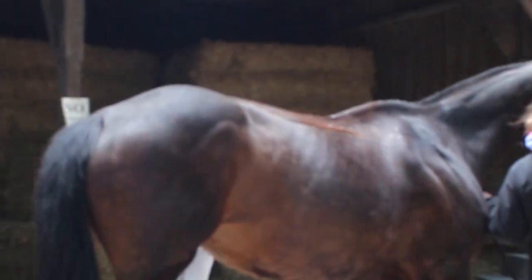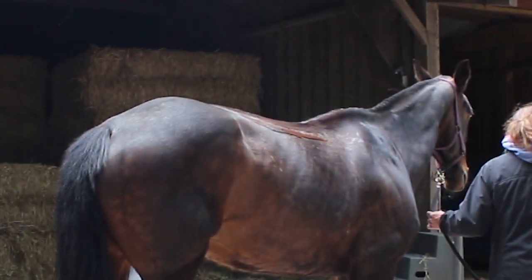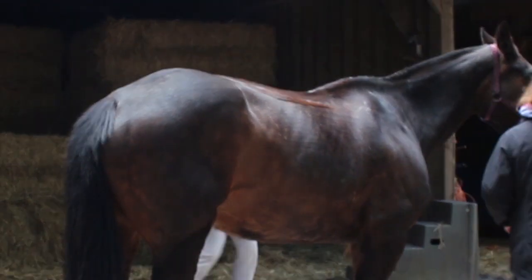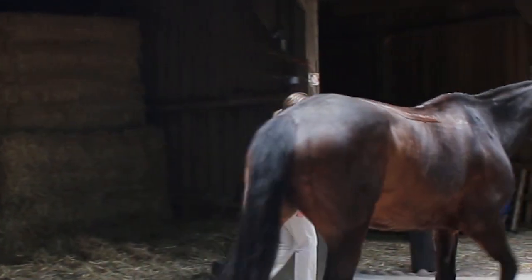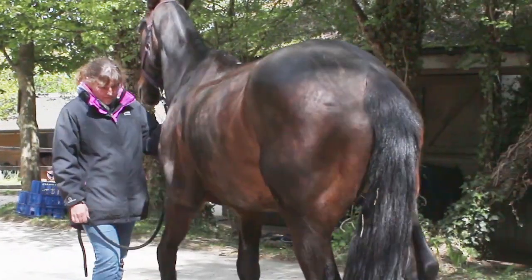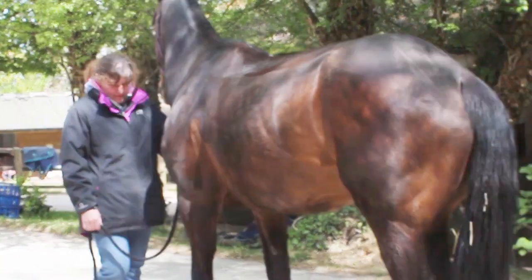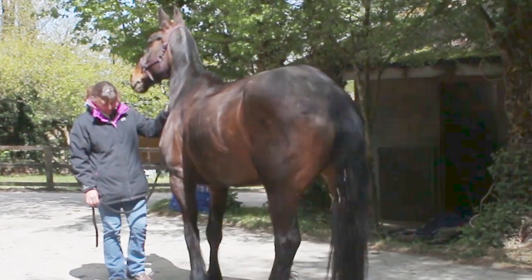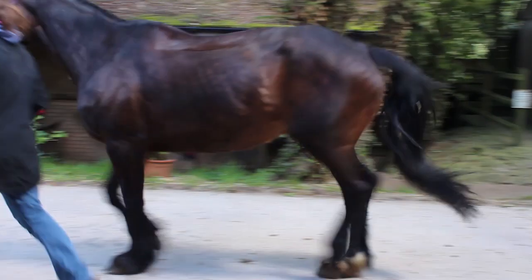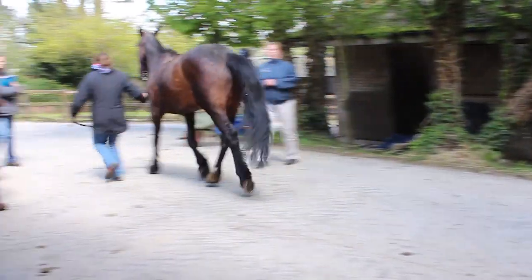Atrophy of the spinalis, longissimus and latissimus dorsi muscles — meaning they become weakened and reduced in size due to saddle fit issues and rider loading deficits — can have detrimental effects on the horse's movement. The horse's ability to engage its hind end and push off effectively can become compromised, resulting in reduced impulsion and hind limb engagement.